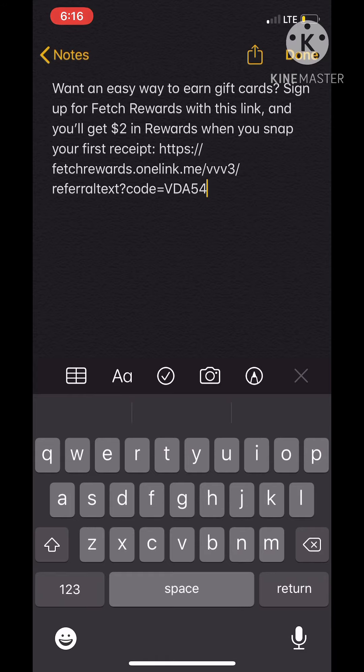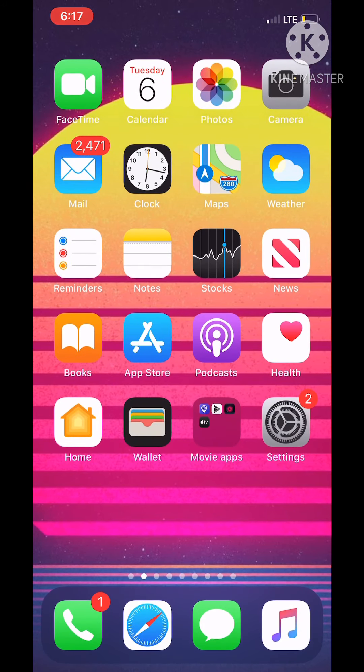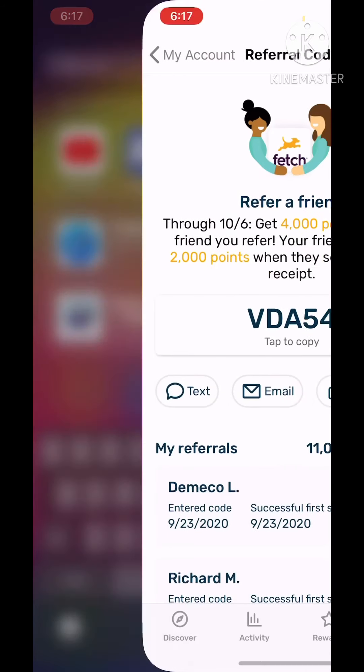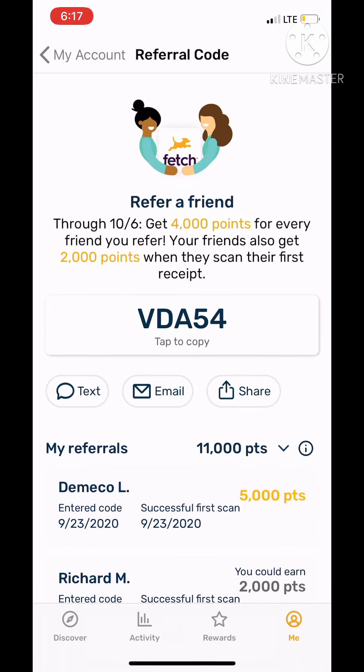That's how you do it. The way you're going to get these points quicker is this: Fetch Rewards has special days where if you get two invites, you'll get 7,000 points. Every 1,000 points is at least a dollar — so if you didn't know that, now you know. This will help you out on your journey to get a lot of gift cards.